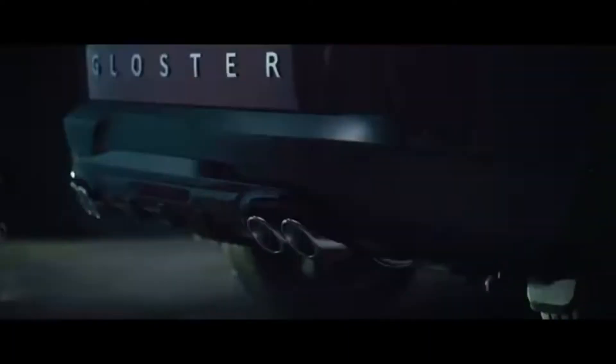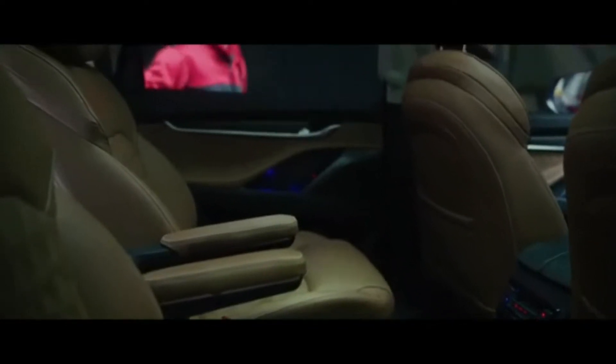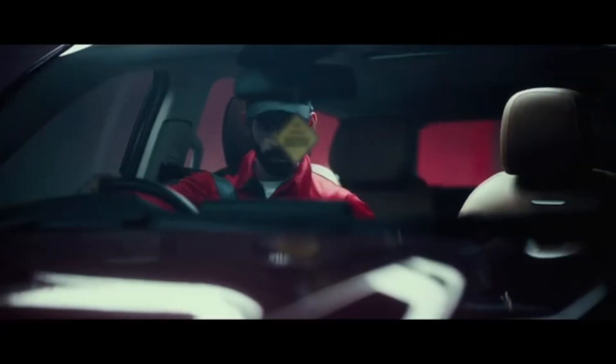The MG Gloster also features footwell-type projector lights and a hands-free tailgate. It comes with ADAS, 4-wheel drive, captain seats in brown leather, and a half-digital half-analogue instrument cluster.